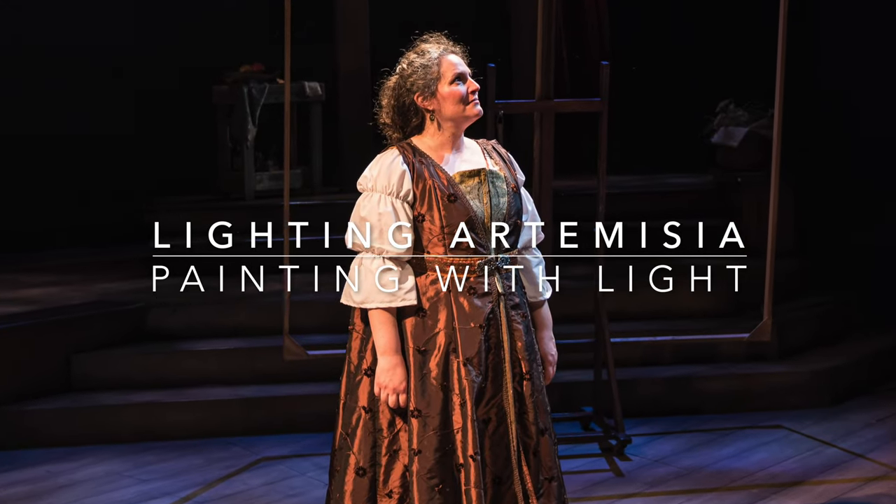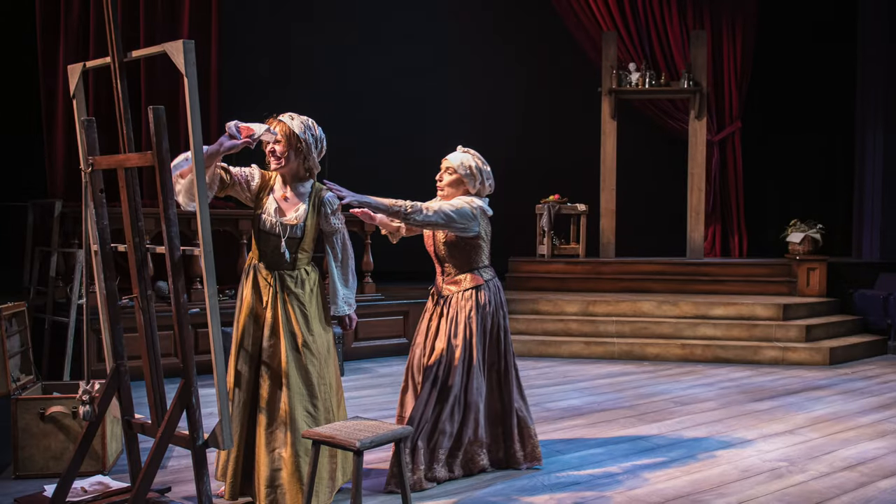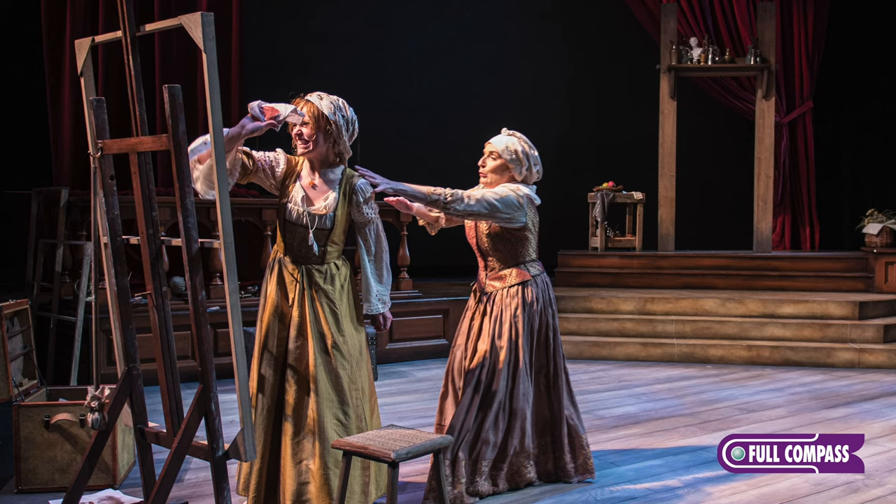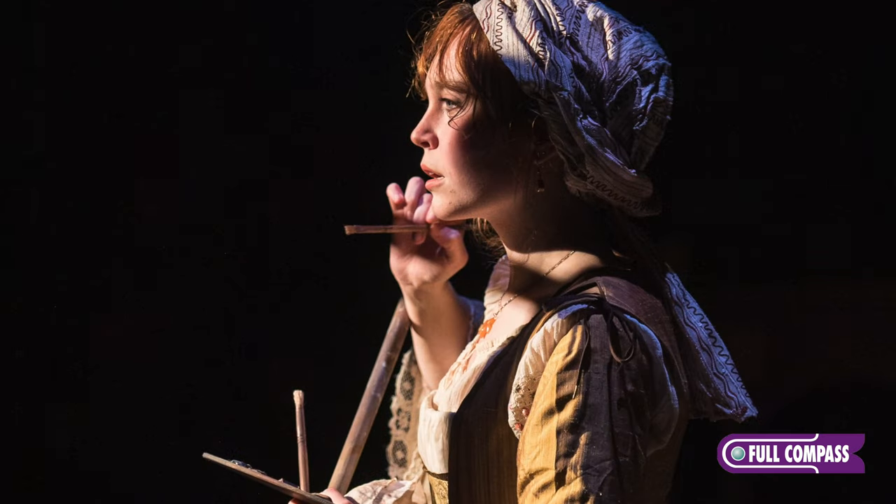I was hired to light Artemisia not long after the season was announced last year, and I'd like to think that I was hired because I bring an aesthetic to the project that's appropriate for a play about a female Baroque artist.